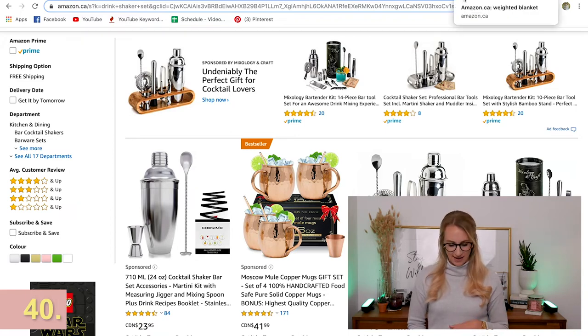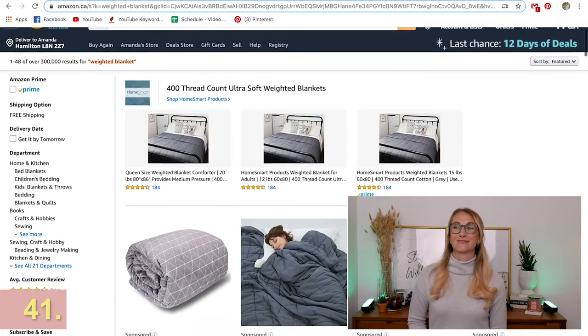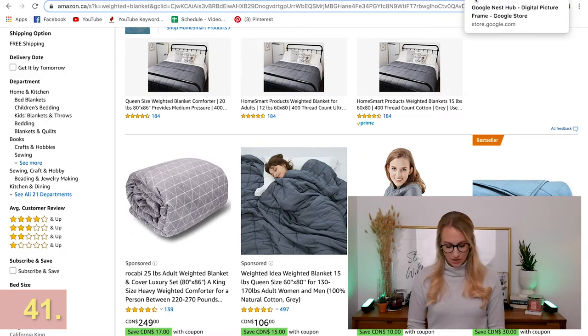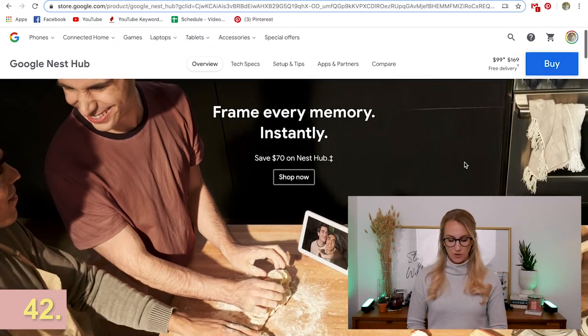The gravity blanket is super cool — if you've never heard of it, it's basically a weighted blanket and it feels like a hug when you put it on. It's great for people who have anxiety as well, from what I've heard. A really cool option if you know someone who loves to snuggle.